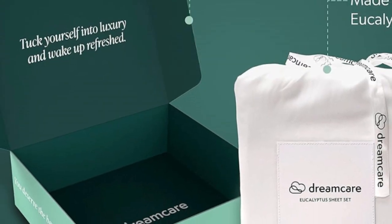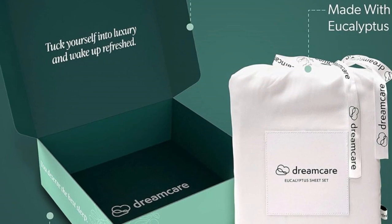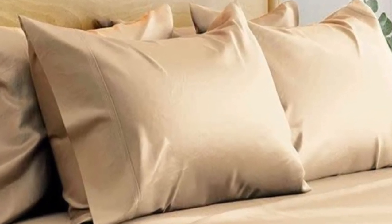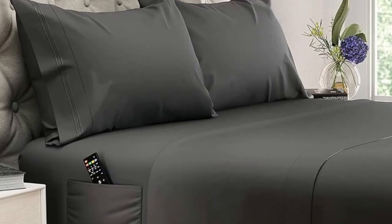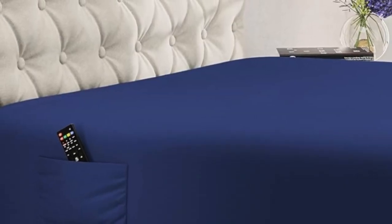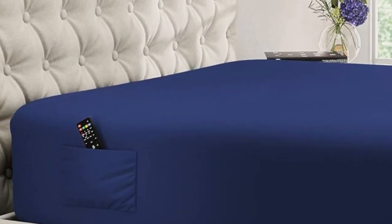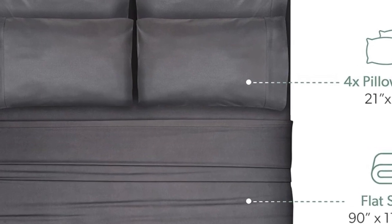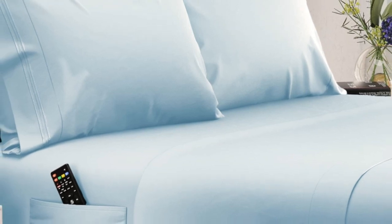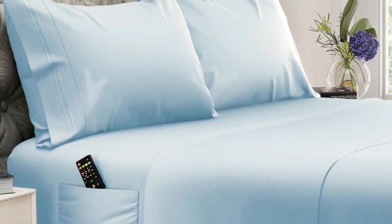Best of all, these deep pocket sheets are made with extra details that make them easy to slip onto taller mattresses. While most sheet pockets max out at around 16 inches, these are designed to fit mattresses up to 20 inches tall. The fitted sheet features elasticized corners for a secure fit and two built-in side pockets that can hold bedroom essentials like remotes, books, and smartphones. In testing, we noted that these sheets become even cozier with use, and they come out of the dryer much less wrinkled than other options we've tried.